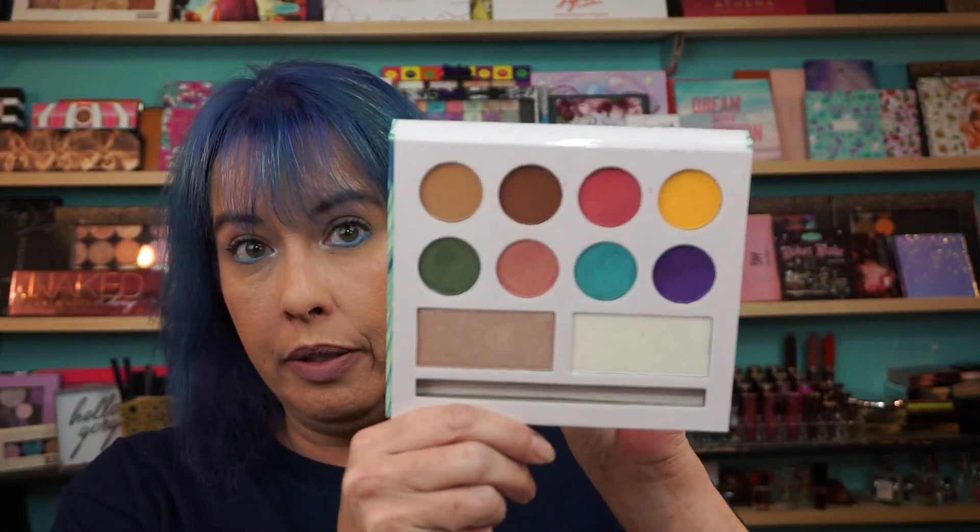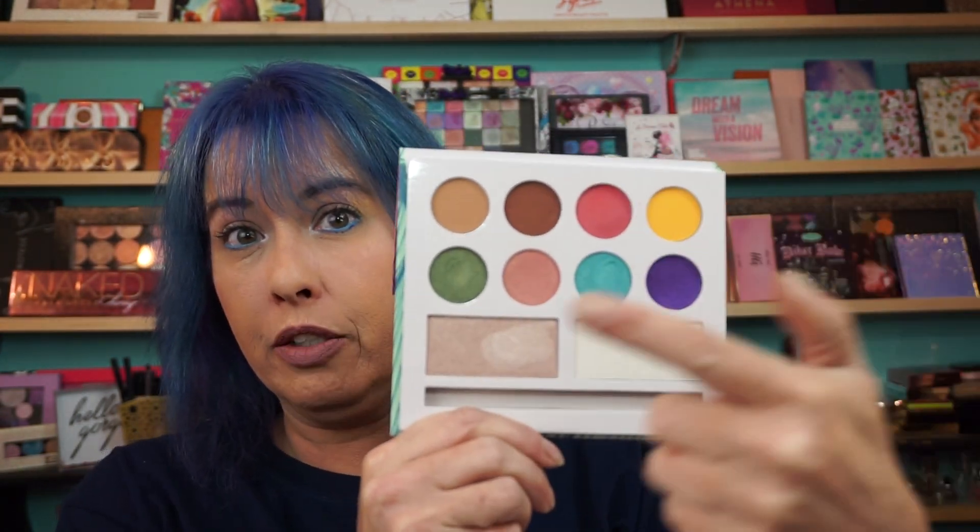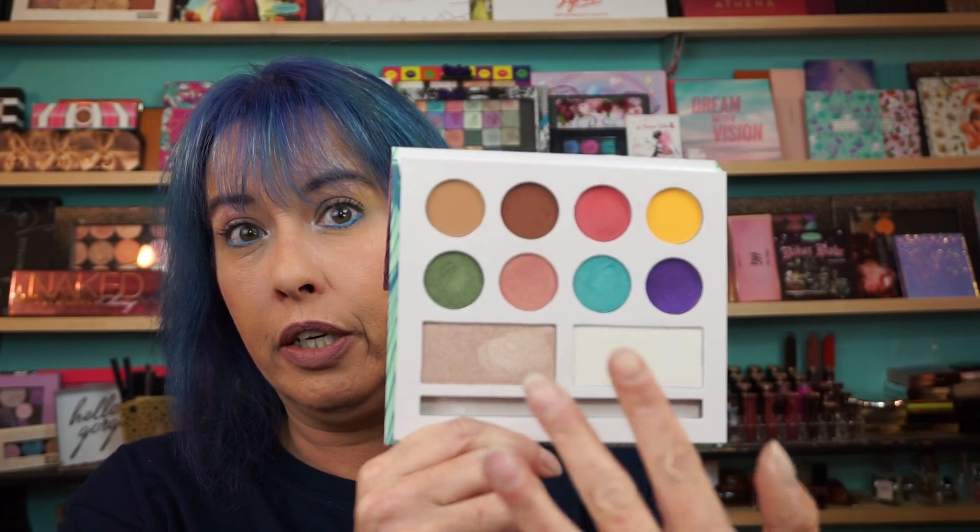I did do a get ready with me with it this morning, but I took the eyeshadow off because I'm doing another video where I'm going to show how to use some lashes. Beautiful palette though — applied like a dream. So I definitely wanted to get swatches done for you. This is the inside of the palette — got four mattes and four satins, and then two highlighters. They are beautiful.